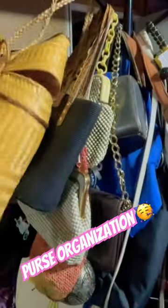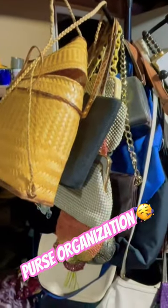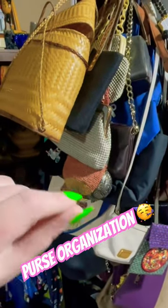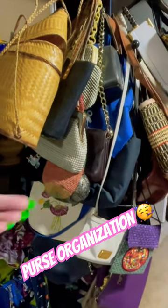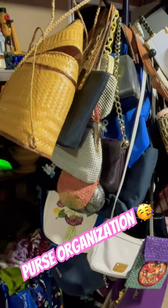I ended up buying a coat rack, but some people have one in their house they just really don't use, so it can be repurposed for storing purses. I found it to be very helpful, so this is just the way I store these.